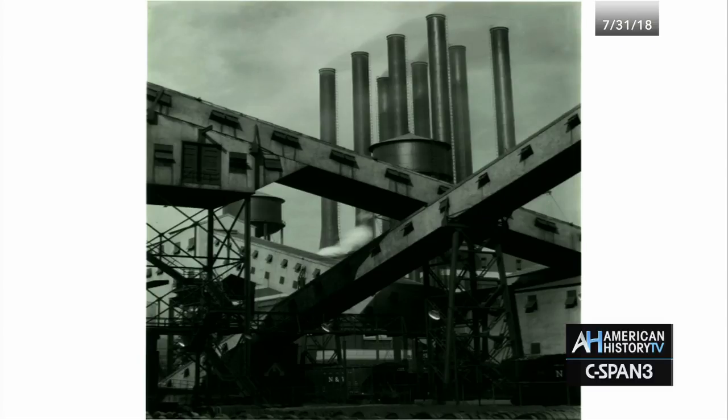You bought the car because you wanted to be associated with the modernity represented by the factory.